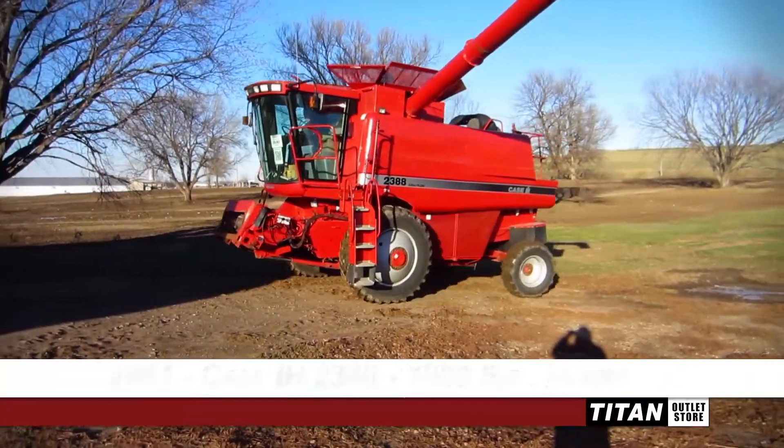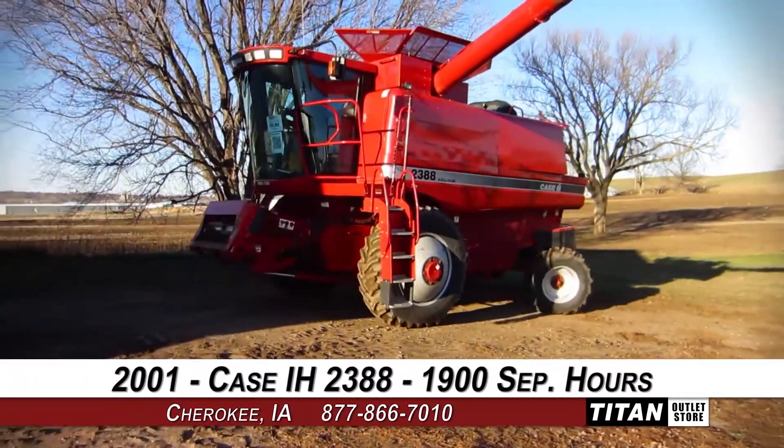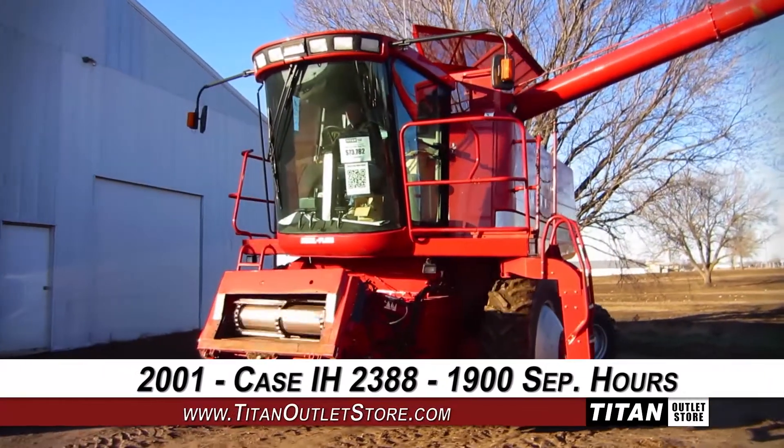Welcome to the Cherokee Titan Outlet Store. In today's video, we are demonstrating a 2001 Case IH 2388 with 1900 separator hours. Let's take a closer look at the features on this combine.